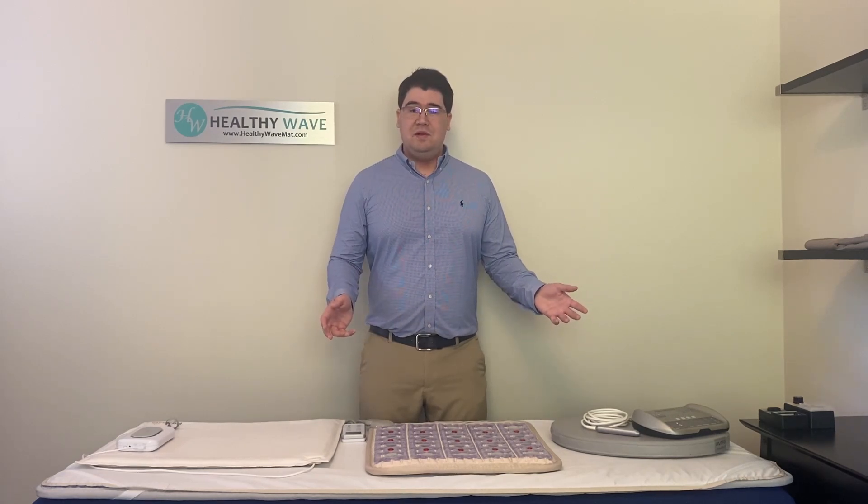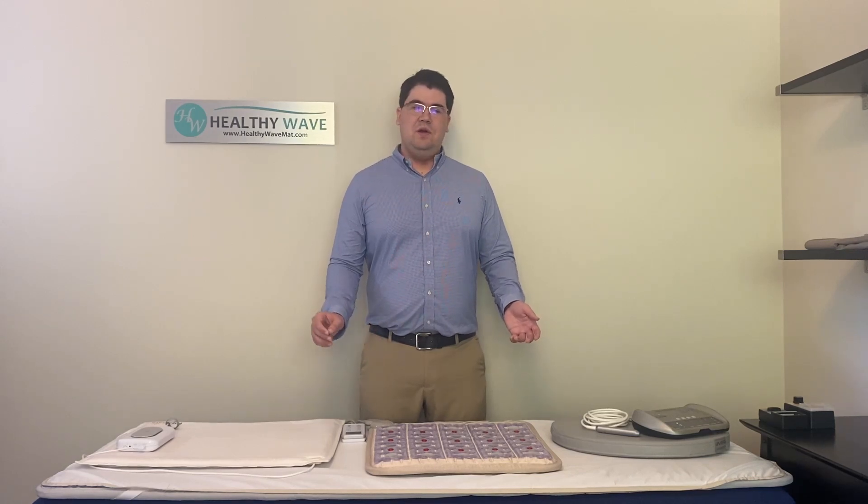We do hope you purchase from us though, and if you watch this video until the end we'll be giving out a 10% discount coupon you can use at healthywavemat.com.